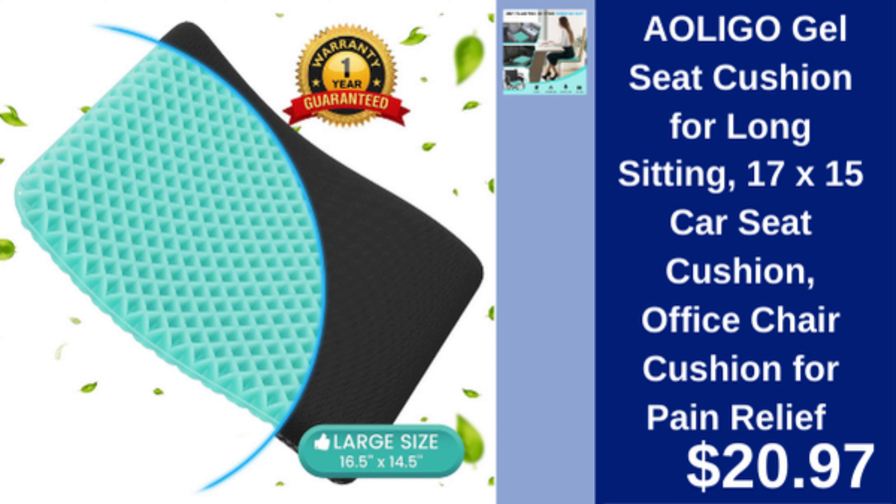A oligo gel seat cushion — pain relief cushion designed for long sitting, ideal for office chairs and cars. $20.97.